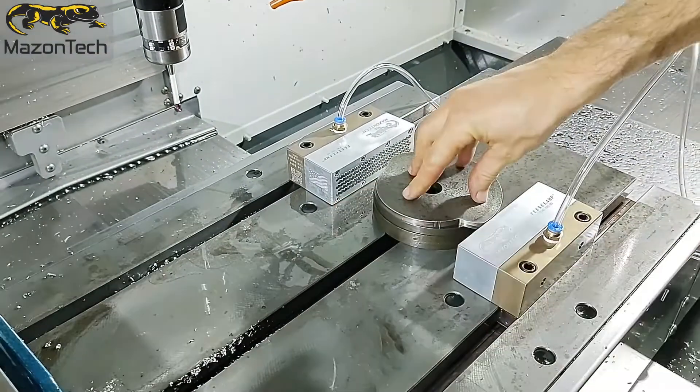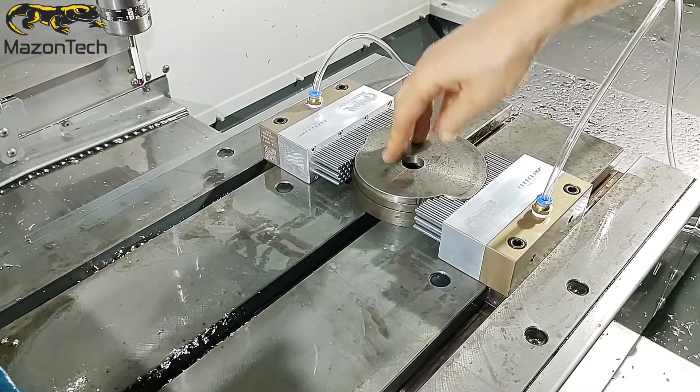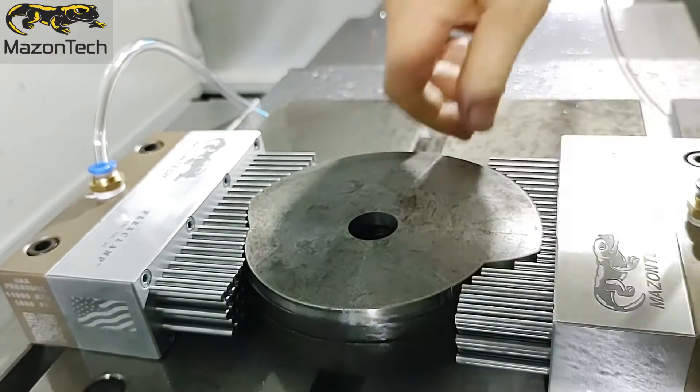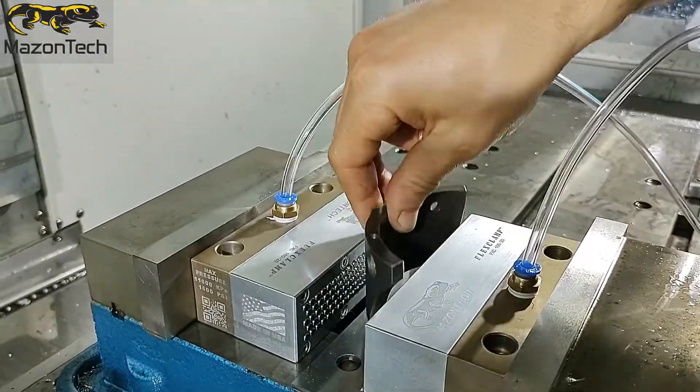The system is powered by hydraulic pump or pneumatic line, allowing to obtain an elevated clamping force, or smooth and delicate in case of use on fragile objects. By utilizing a pressure regulator, it is possible to obtain a fine adjustment applicable to all sorts of materials and shapes.